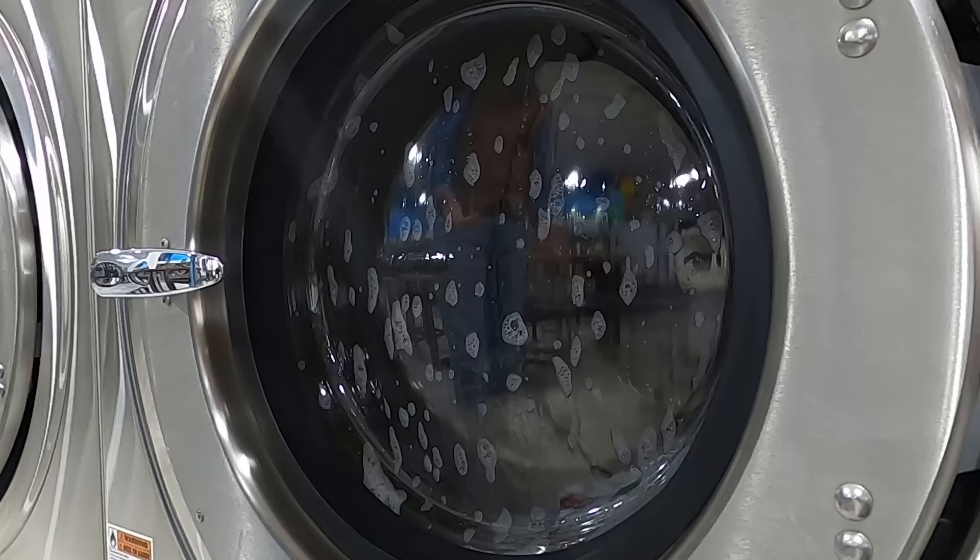Right now it's spinning clockwise — if you look at the face of a clock it goes all the way from one right here all the way back over to twelve. Look at all those bubbles! It's like a car wash but for your clothes, and they're getting all cleaned up. Look in there — it's really tumbling them!